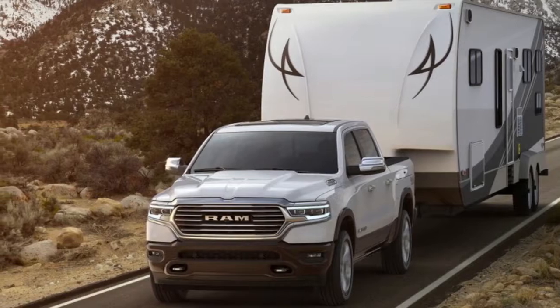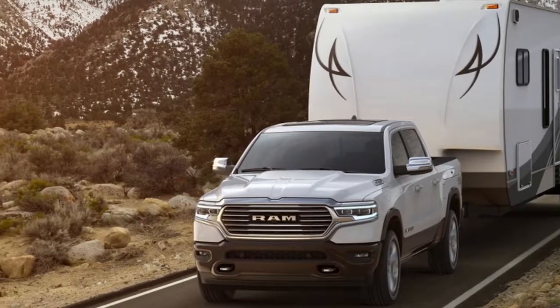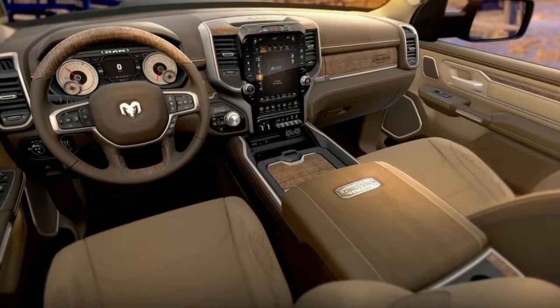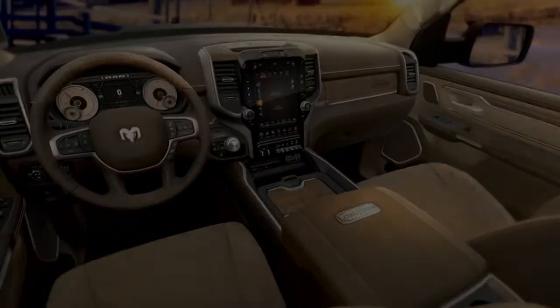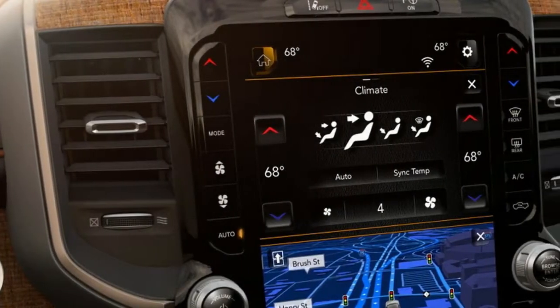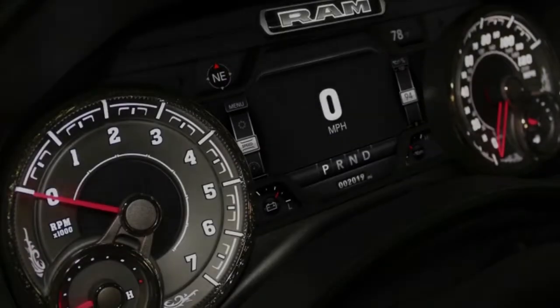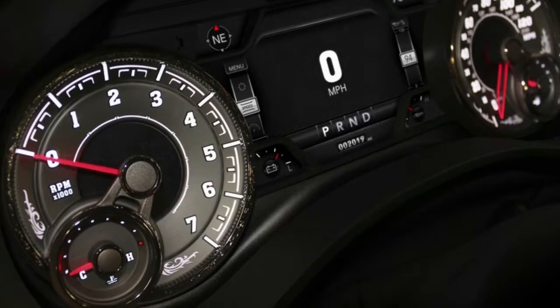The new 2019 Ram 1500 made its debut at the Detroit Auto Show after most week. At the reveal, Ram rolled out several variants, including the Ram 1500 Limited and Ram 1500 Rebel. That was just a taste, a brief tease for truck-loving audiences.